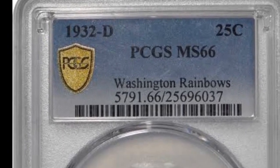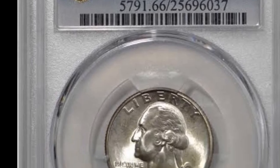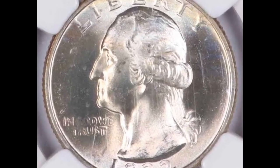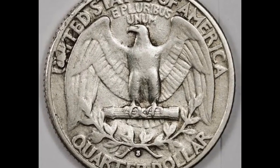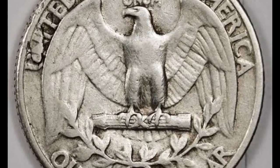Consequently, 1932 is the first year they ever began creating the Washington quarter, which is one of the factors contributing to the coin's high value. The coin will still be worth much more than 25 cents even if the grade is not as high — at a PCGS grade of, say, 66. This particular instance was sold for $34,800.